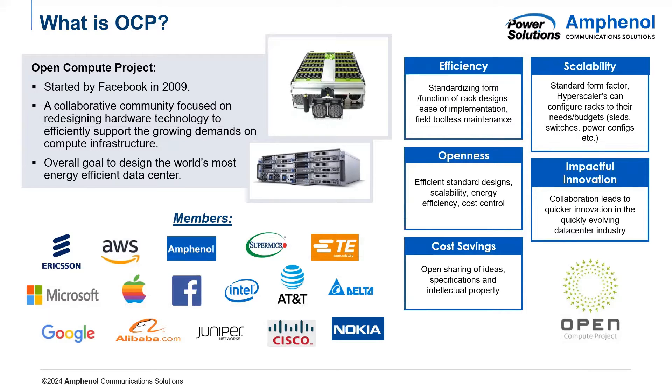I think it's important to first clarify what OCP is. It stands for Open Compute Project, and it was started by Facebook in 2009. It is a collaborative community focused on redesigning hardware technology to efficiently support the growing demands on compute infrastructure. The overall goal of OCP in the data center world is to create the most energy-efficient data center possible. There are many large members of this community that are actively participating. They feature open-sourced hardware designs, meaning they are open for anybody to modify, manufacture, and distribute. From a business perspective, this allows for multiple sources of similar products, driving competition up and prices down.